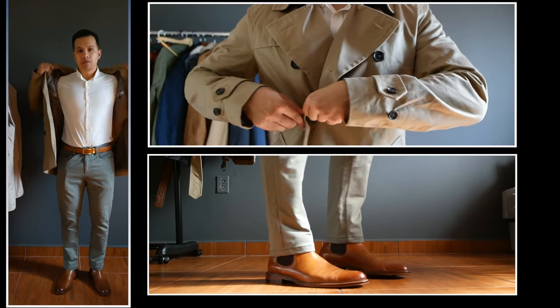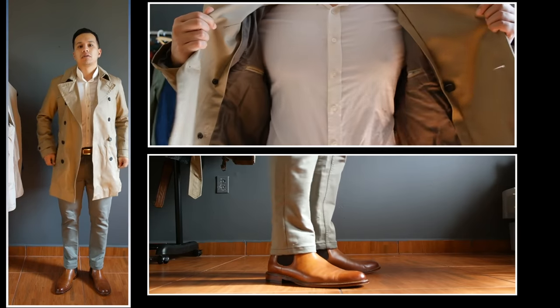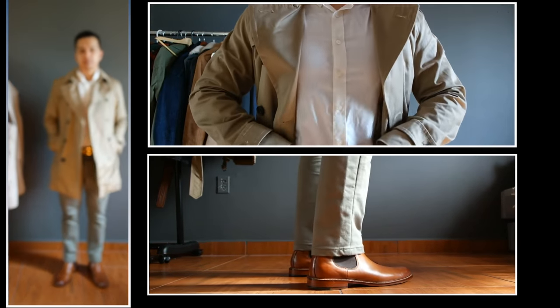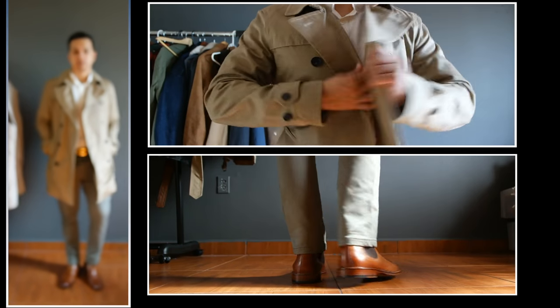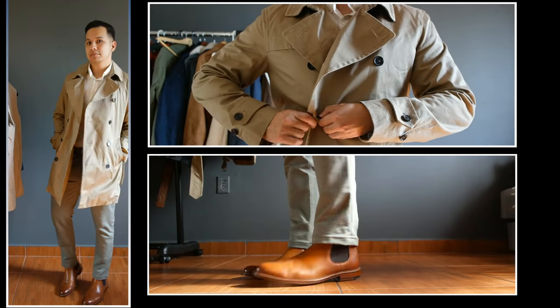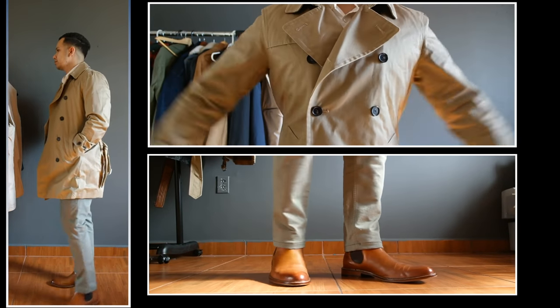For the next outfit, I decided to lose the sports jacket and just substitute it with the trench coat. This is a very clean and elegant look. The double-breasted trench coat just adds a level of sophistication to the whole outfit.